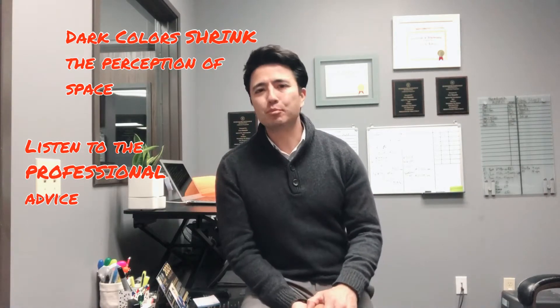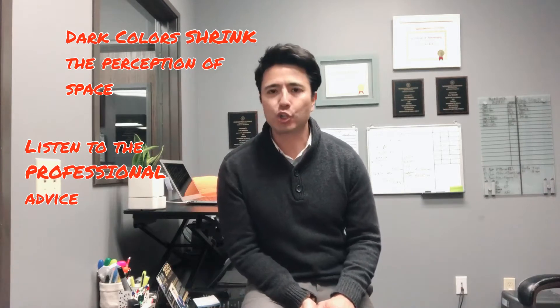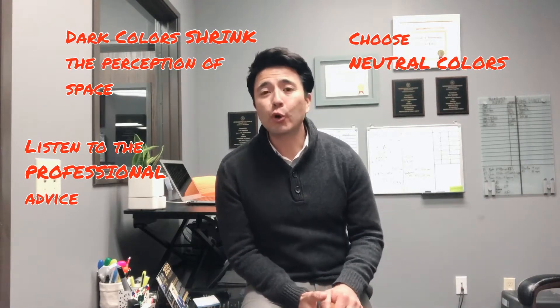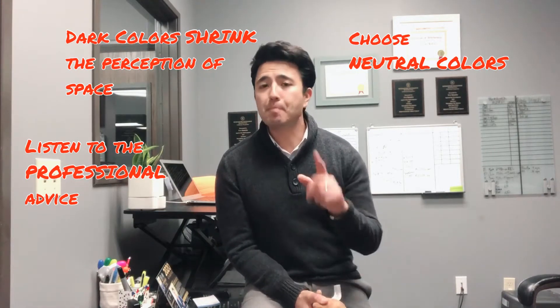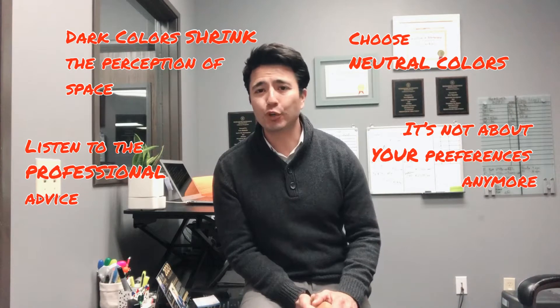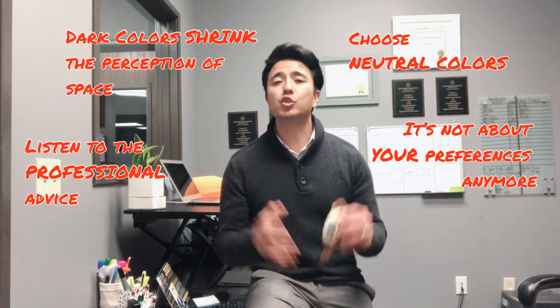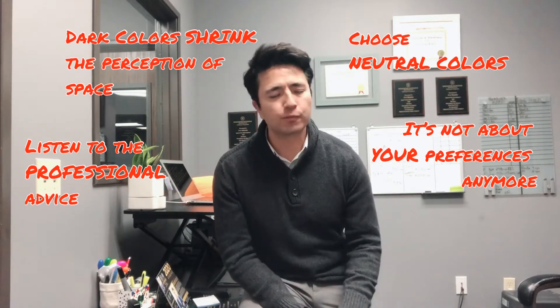There is not another home improvement that will give you more bang for your buck than a fresh coat of paint. From a selling standpoint, it is important to stick with neutral colors. Remember, selling your home is not about personal preferences anymore, but appealing to the many buyers out there. Stick with white and light creamy colors for maximum benefit.